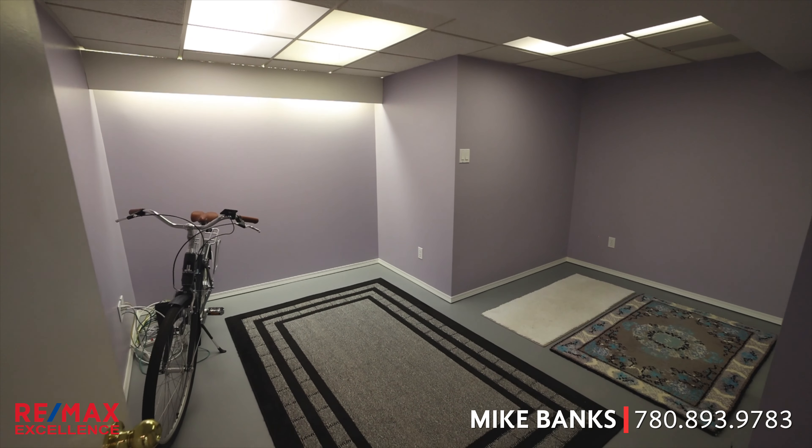If you'd like to see this awesome bungalow before it's gone, again my name is Mike Banks with RE/MAX Excellence. Call me or text me at 780-893-9783.